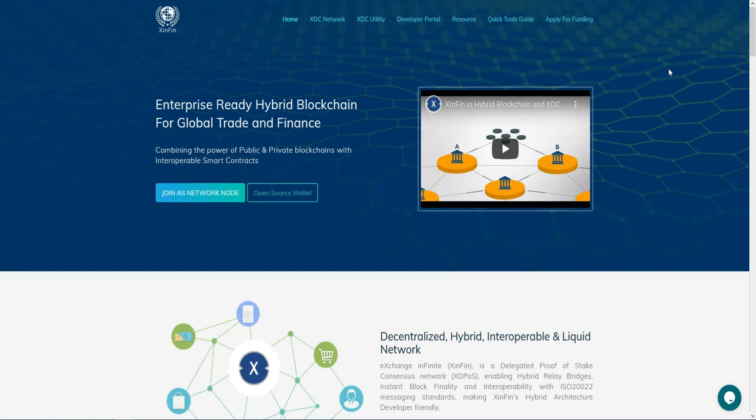Without further ado, let's get started. Today's project is one of the greatest projects that can make a lot of profit, and it has some great features that will be reviewed in this video. All the links you will find in the description section. This is the official website where you will find information like the network, utility, development resources, as well as how to apply for funding to provide the hyper blockchain for global trading and finance.